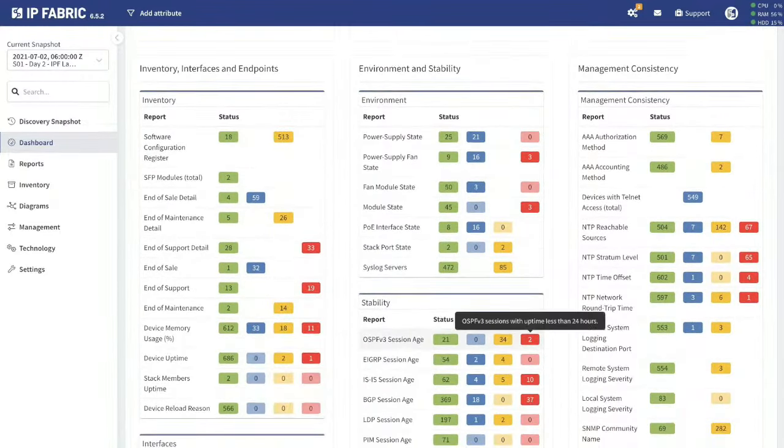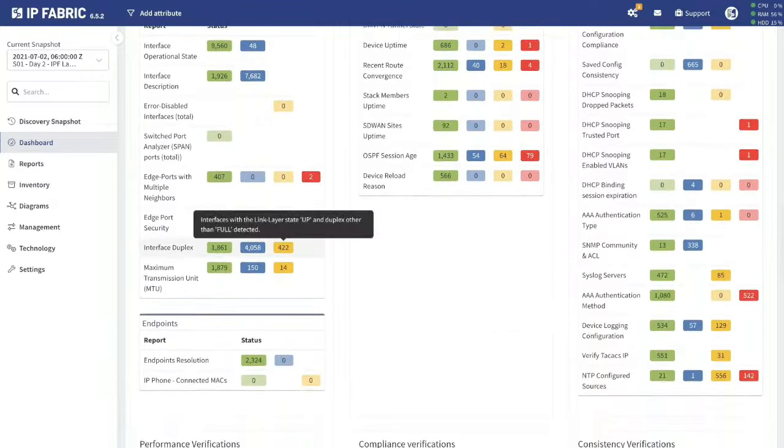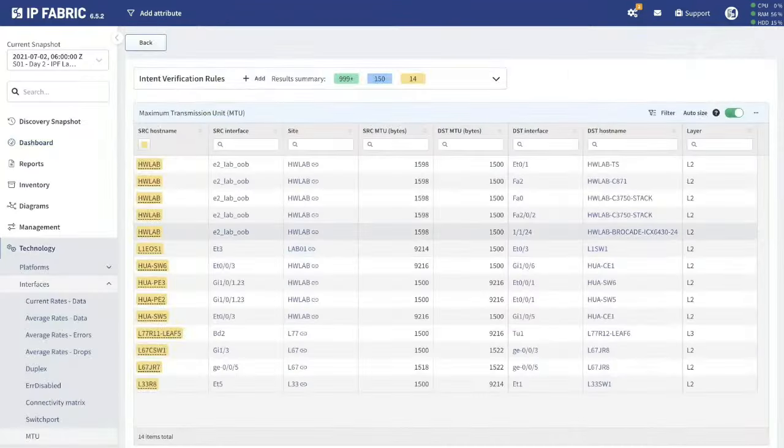We have a number of customers governed by compliance regulations in different parts of the world. It makes it quite difficult with multitudes of different technologies to see in one view the compliance of the network — is it doing what it should be doing? And is there anything we need to focus on before the auditors come in?